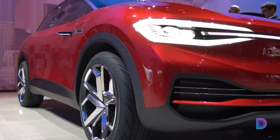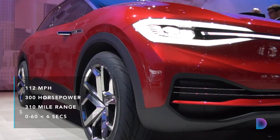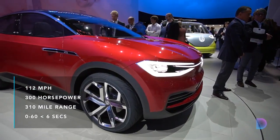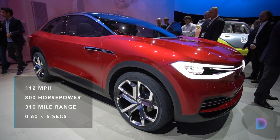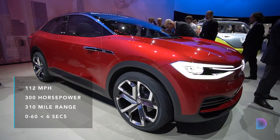The ID.Crozz is propelled by two electric engines that output 300hp. Top speed is 180km/h and the car can go for up to 500km on a single charge. When the Crozz runs out of juice, a fast charger can fill it up to 80% in just 30 minutes.